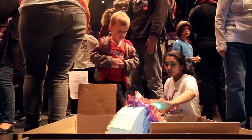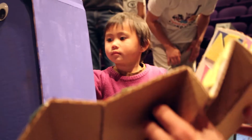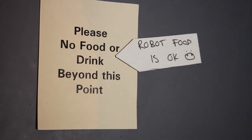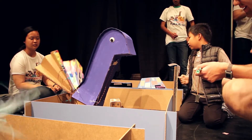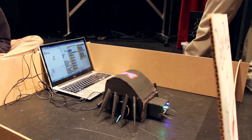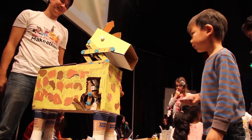This is a robot petting zoo. The robots were made by high school participants in what we call a make-a-thon, or a making marathon. Most of these participants never built with cardboard, engineered a mechanism, or programmed before. This is the story of an 18-hour make-a-thon and the people that made it possible.